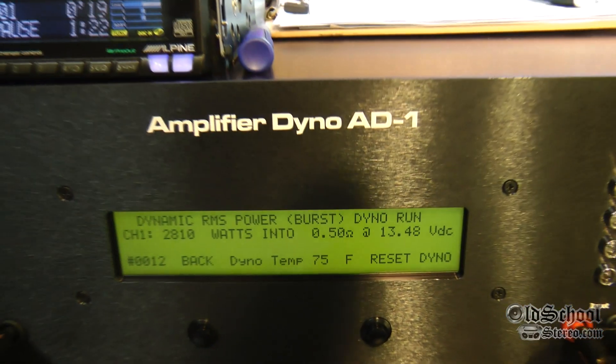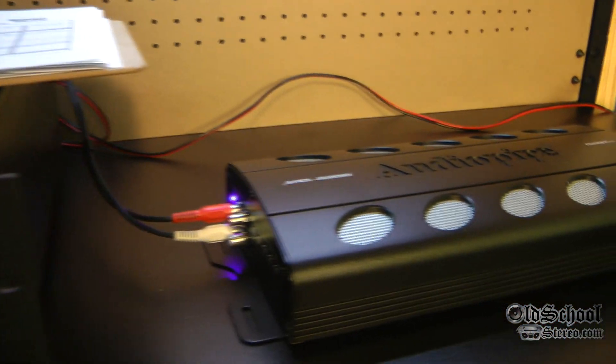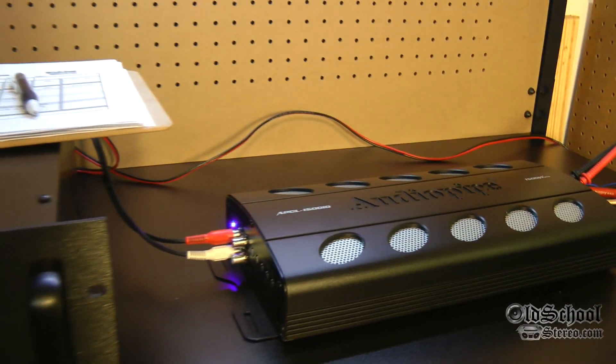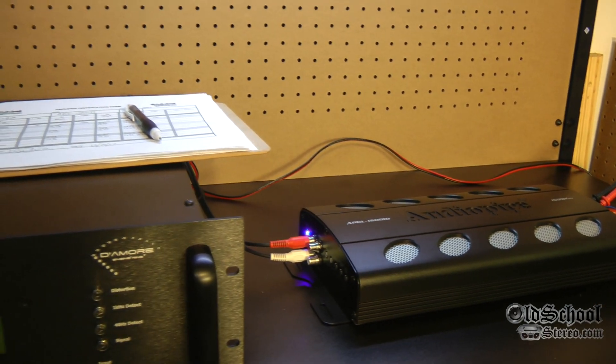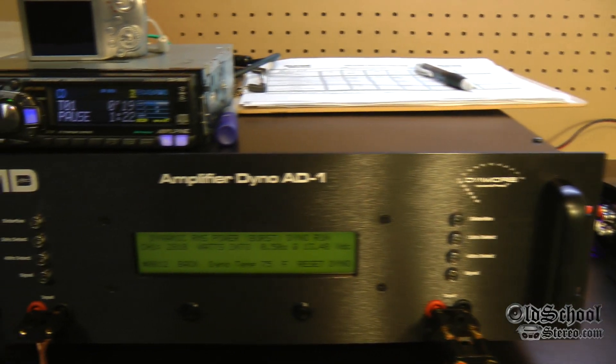I'm impressed — I don't know what else to say. I will say upfront: I was not paid to do this test. Audio Pipe sent me this amp and I'm going to send it back on my dime — I'm paying shipping to send it back, so I'm not getting anything out of this. I just want to show you guys what's up.